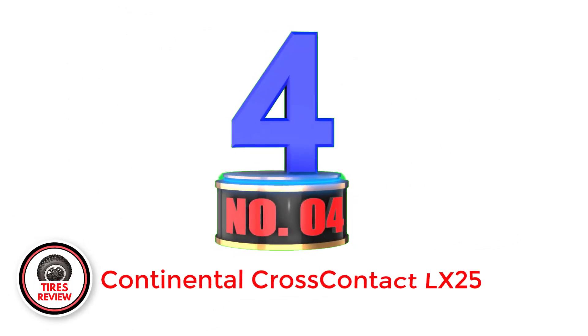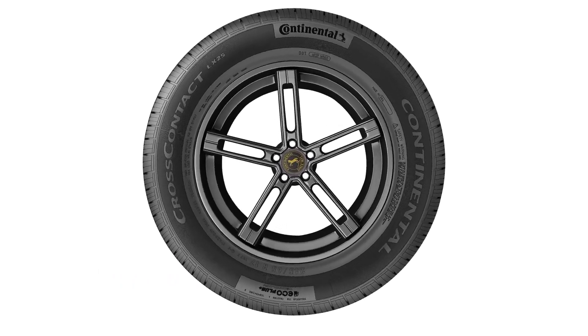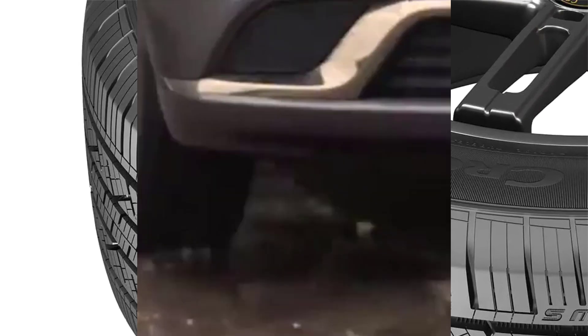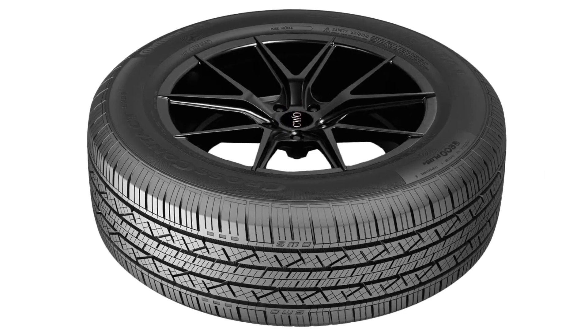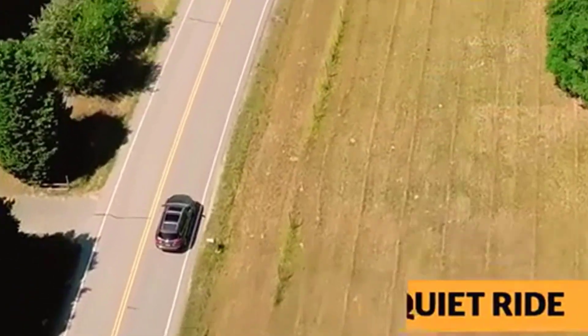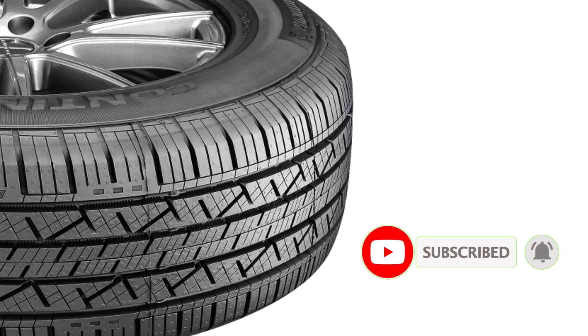Number 4: Continental Cross Contact LX25 — best for rain traction. The Continental Cross Contact LX25 is an all-season tire that consistently ranks at the top of best tire lists for owners of crossovers and SUVs. After much experience on the Toyota Highlander, I found this tire to be especially impressive in the rain, with hydroplaning resistance and wet traction being excellent even in very heavy rains. My Toyota Highlander was very stable on the highway in the rain, even at 75 miles per hour, with no wheel slip or vibration. I made the 270-mile trip from Lewiston to Caldwell, Idaho and back, and the tires handled superbly with very strong traction at 70–75 miles per hour throughout the journey.